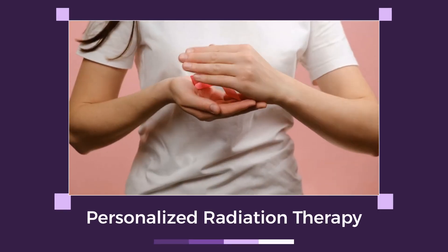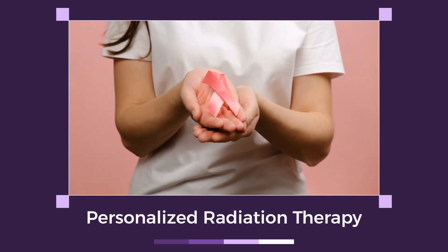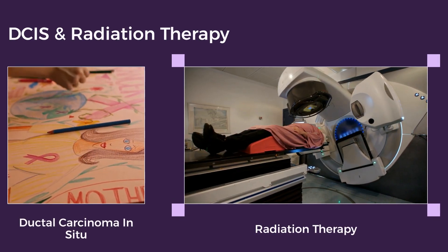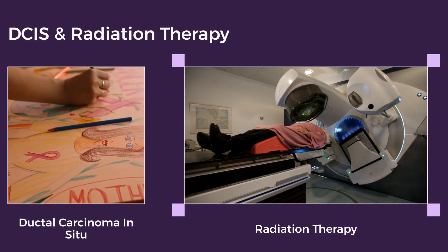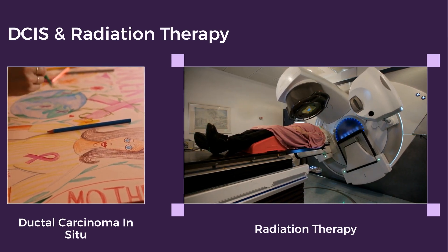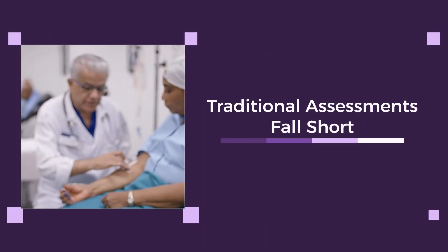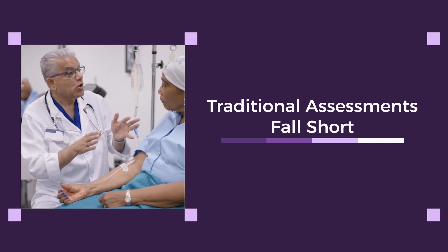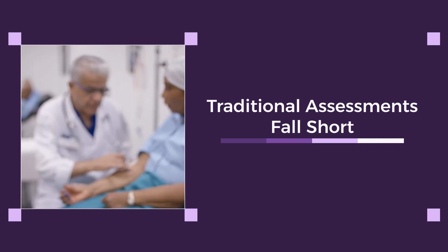Step into the future of breast cancer care with personalized radiation therapy for ductal carcinoma in situ. Ductal carcinoma in situ is a non-invasive breast cancer. After surgery, radiation is common, but knowing who really needs it has been difficult. A new study shows traditional clinical assessments often misjudge which DCIS patients truly benefit from radiation therapy.